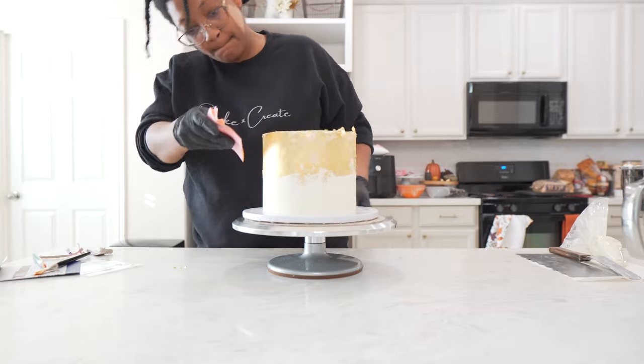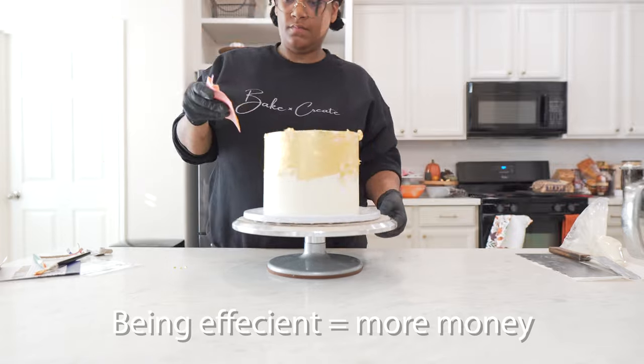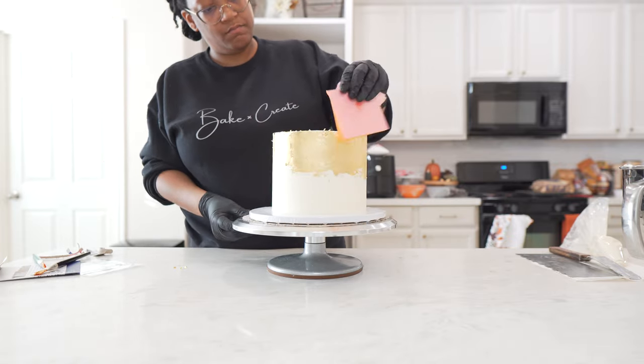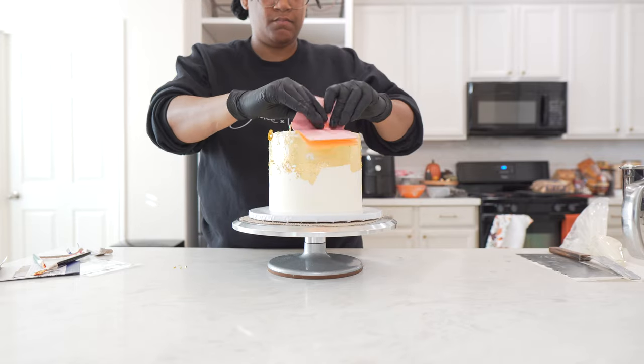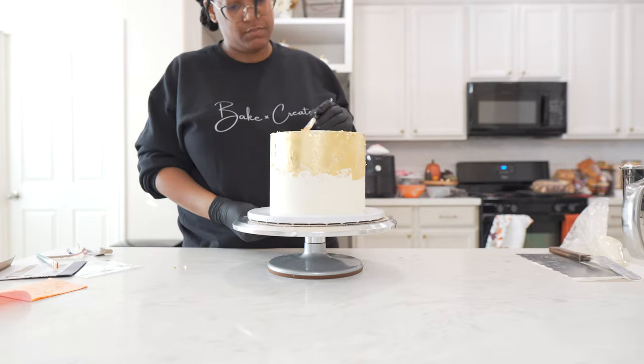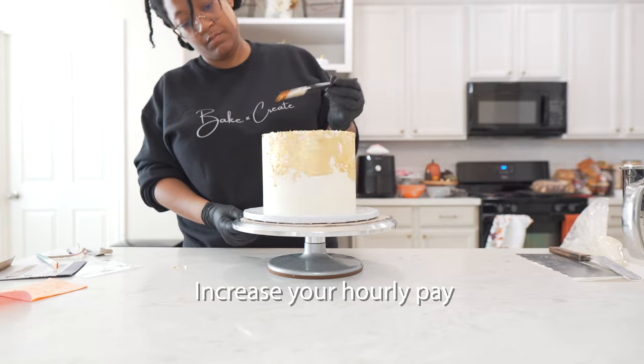Being efficient when decorating cakes makes you more money. Learning to be efficient is a skill set and takes time, practice, experience, and investing into your business to do so. So don't take it lightly. Because of that skill set, you can up your hourly pay.